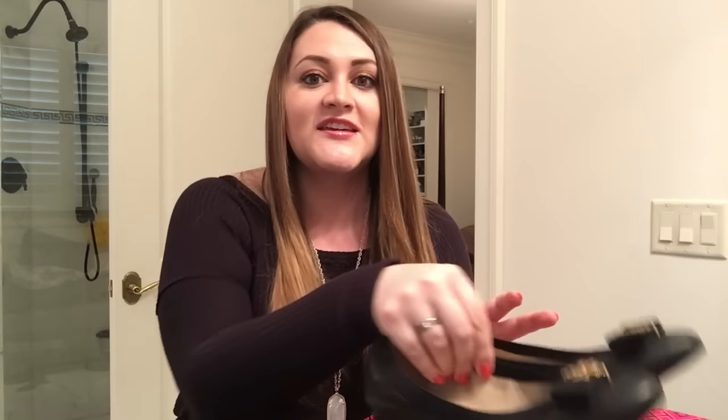Moving on to Tory Burch. I went there yesterday and went a little crazier than anticipated. I really went in for flats but fell in love with a pair of wedges and decided to just get both. I actually wore these flats today because I just didn't have any nice flats — I want to wear flats to work but just didn't have any. These are ballet flats from Tory Burch — they're the black ones with a really cute bow and the gold logo.